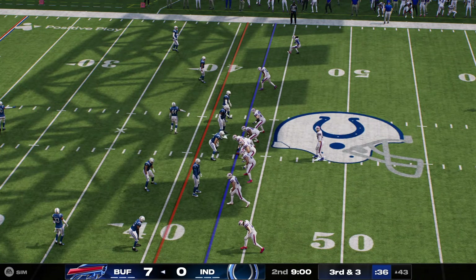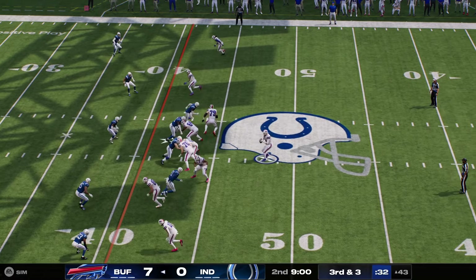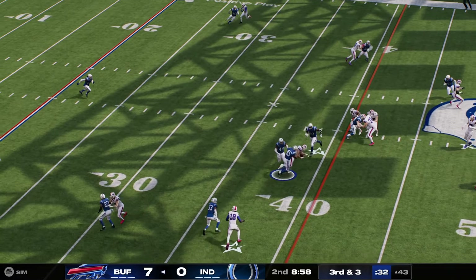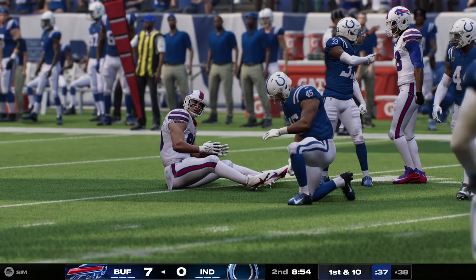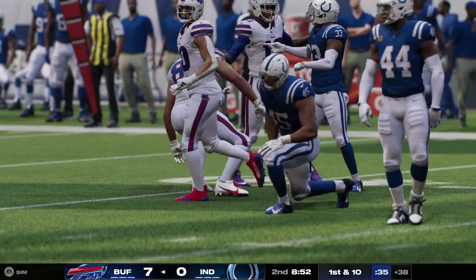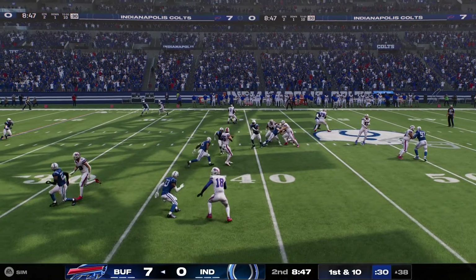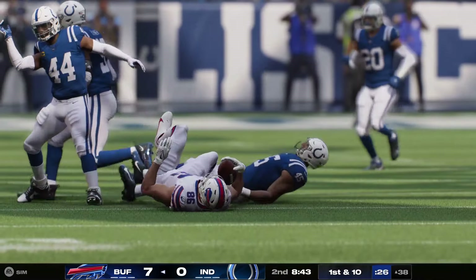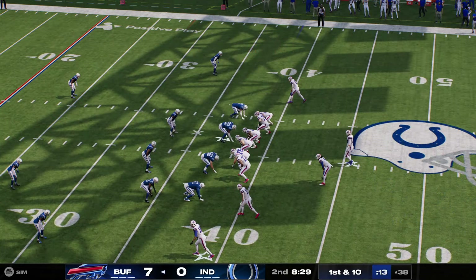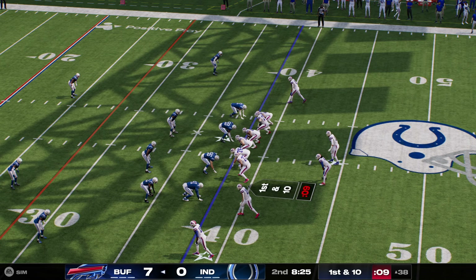They'll empty out the backfield and line up for third and three. He's got his man. That's Kincaid. And he's going to have the first down, taken down after a short pickup of five, but it will keep the drive going. We hear the term RPO so often, and it continues to kind of trickle its way into the NFL. But remember, it's a lot different in the NFL than it is in the college game where it's a lot more prevalent.